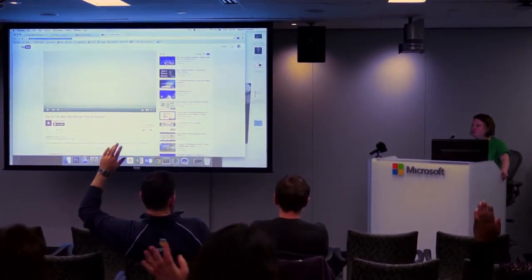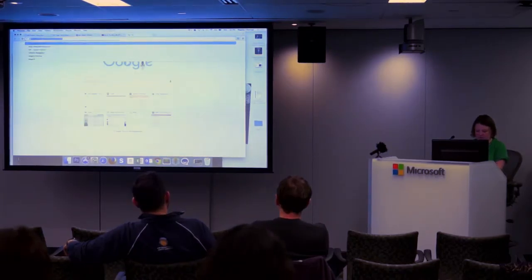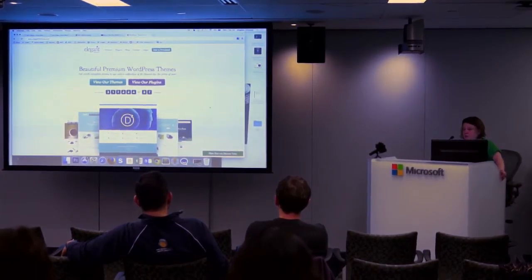Elegant Themes is a service, a package deal. It's very affordable — $89 a year. You get a package of 87 themes, one of which includes Divi, which is seriously the only theme I've really used in the past few years.